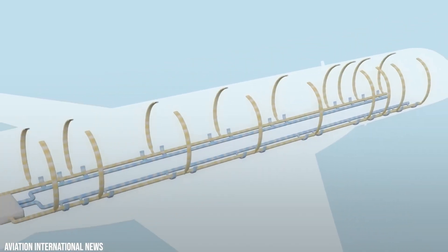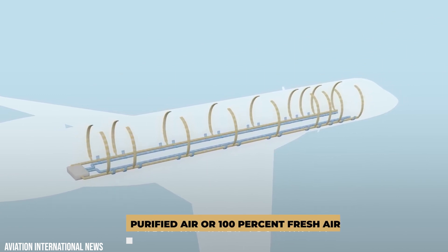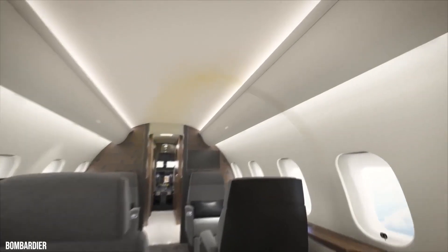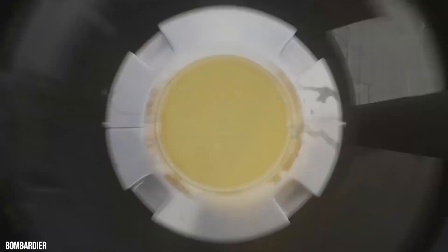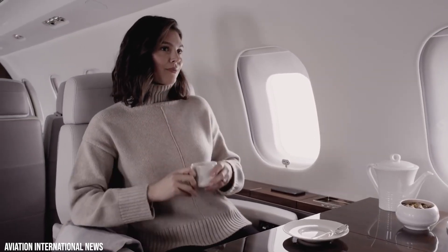The cabin also features the Bombardier Pure Air system, a system that provides you with purified air or 100% fresh air whenever you want it. That allows for faster heating and cooling compared to fresh air-only systems, so you can instantly adjust the temperature for a more comfortable flight.